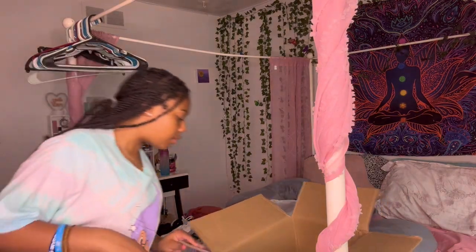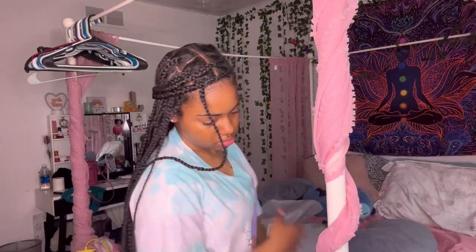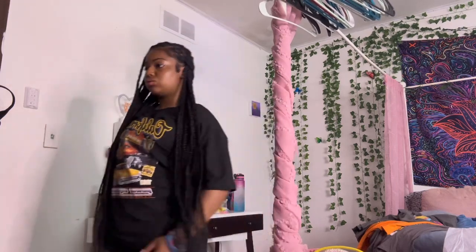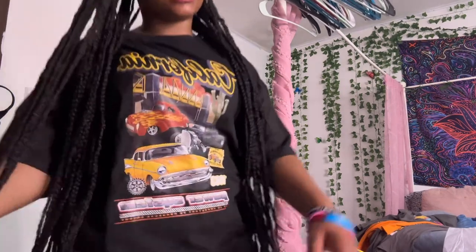Okay, so now I'm going to start trying on clothes — I'm actually just going to put outfits together. So I'm going to come back when I have the first outfit on. So guys, the first outfit is this shirt with the cars graphic. I have these shorts — they're really short, but not too short. My bottom is kind of out so I kind of like it.